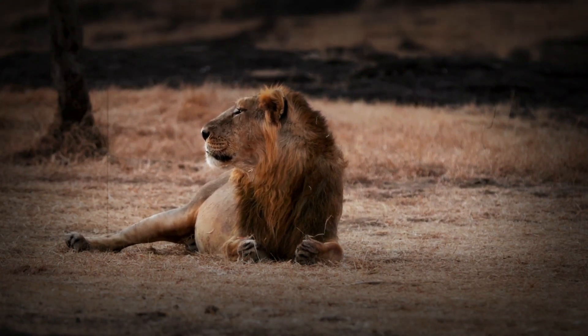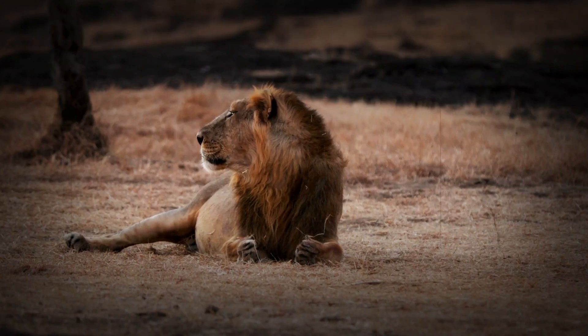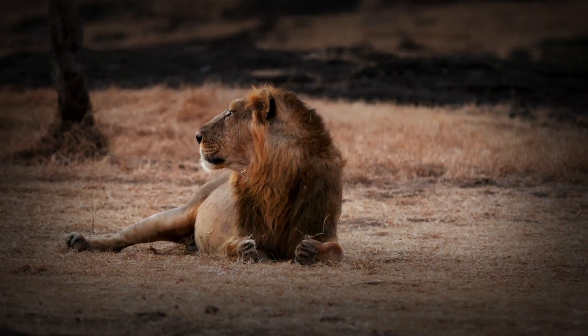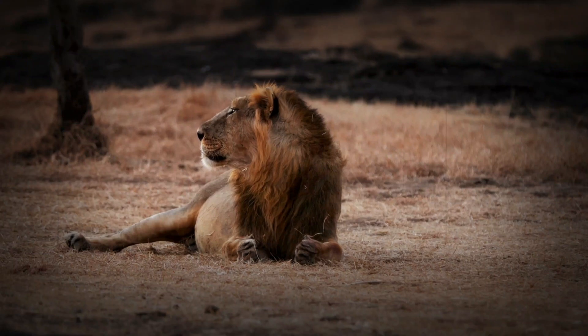Asiatic lions are skilled hunters, with Sambar deer being one of their favorite prey animals. These lions have adapted to hunting in the dense forests, often using stealth and strategy to corner their prey, rather than chasing it over long distances like their African cousins.